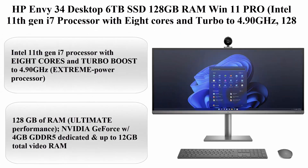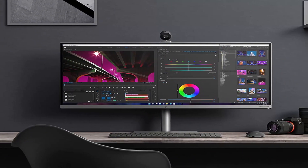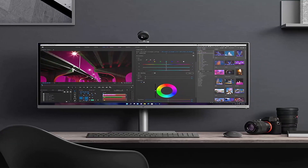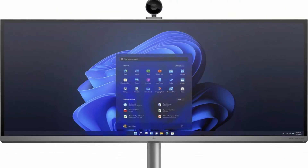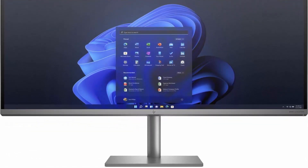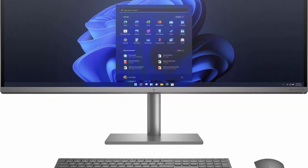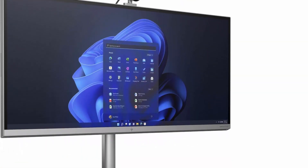Top 2: HP Envy 34 Desktop — 6TB SSD, 128GB RAM, Win 11 Pro. Intel 11th Gen i7 Processor with 8 cores and Turbo Boost to 4.90GHz, 128GB RAM, 6TB SSD, 34-inch 5K WHD at 5120x2160, Win 11 Pro, PC Computer All-in-One. About this item: Intel 11th Gen i7 Processor with 8 cores and Turbo Boost to 4.90GHz — Extreme Power Processor. 128GB of RAM, Ultimate Performance.